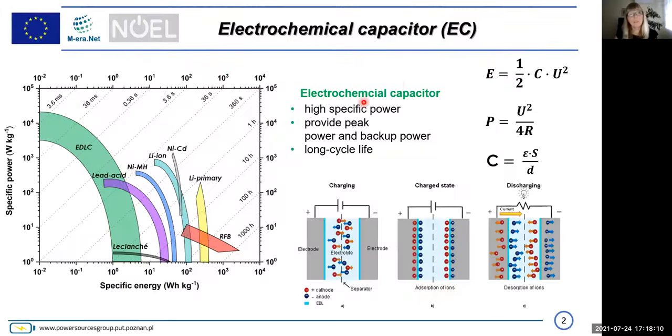I want to speak about electrochemical capacitors, but only about properties related to charging and discharging during one second. Everyone knows that the electrochemical capacitor is a device of high specific power, which is not able to be reached in the family of accumulators. Here you see some basic formulas for energy, power, and capacitance.